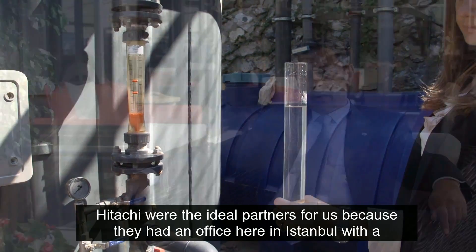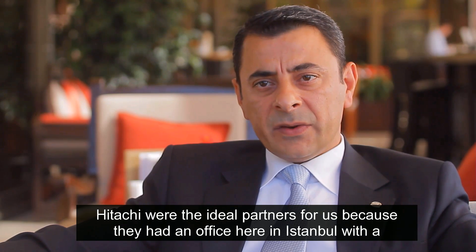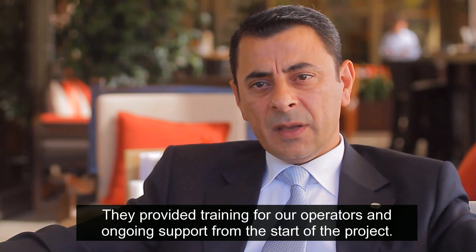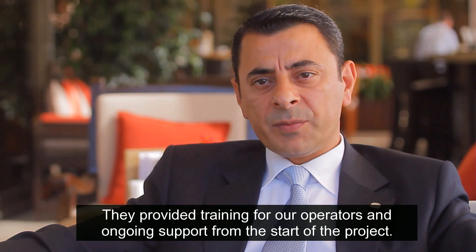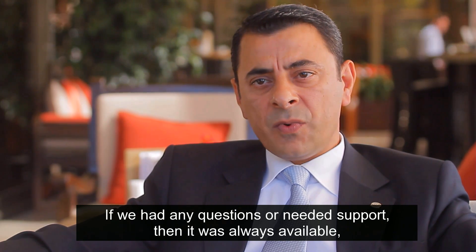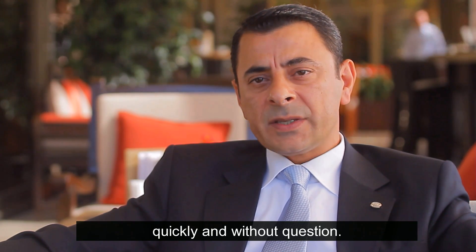Hitachi were ideal partners for us because they had an office here in Istanbul with a local engineer. They provided training for our operators and ongoing support from the start of the project. If we had any question or needed support, it was always available quickly and without question.